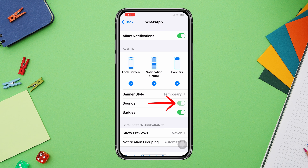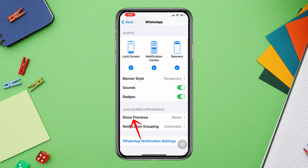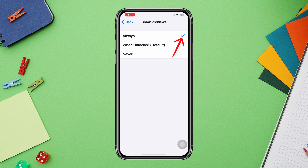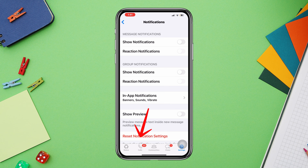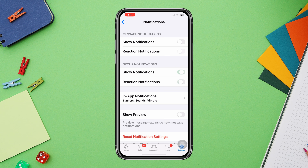Make sure the desired ringtone is selected. Tap Show Preview and select Always. Also go to the WhatsApp notification settings from here and make sure to enable all settings.